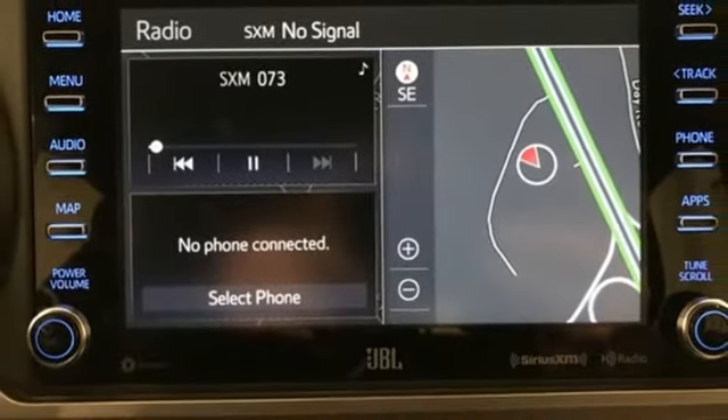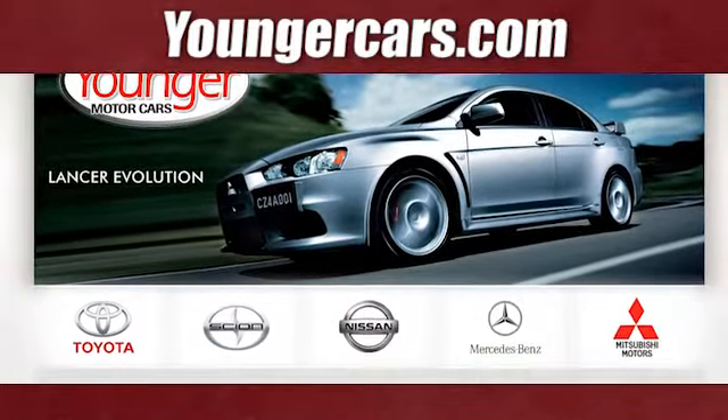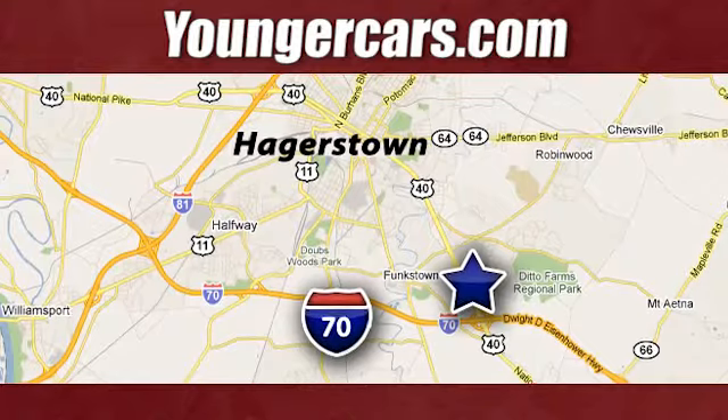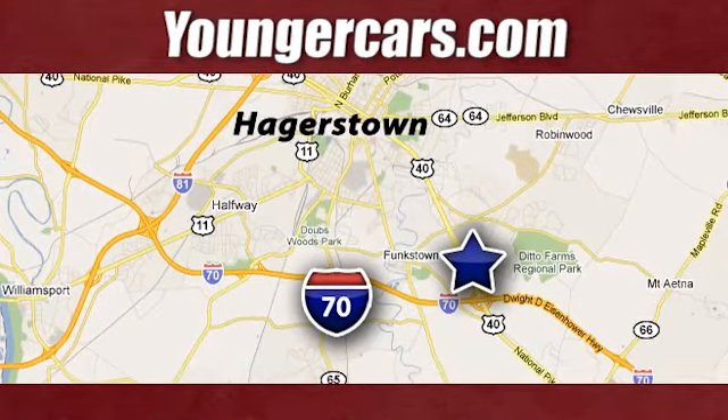The time is now — see it for yourself today. Visit our website at YoungerCars.com. We're conveniently located at 1945 Dual Highway in Hagerstown, Maryland.